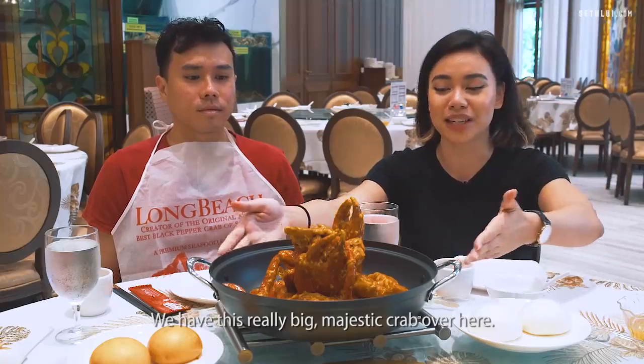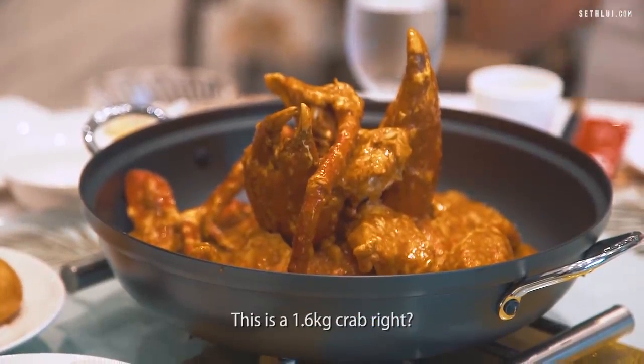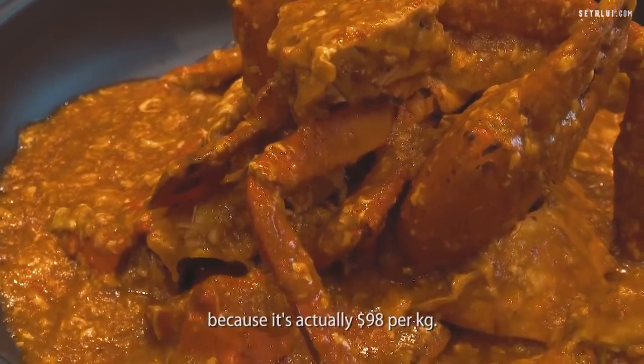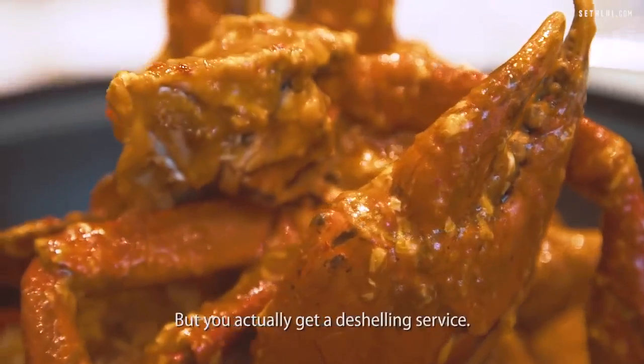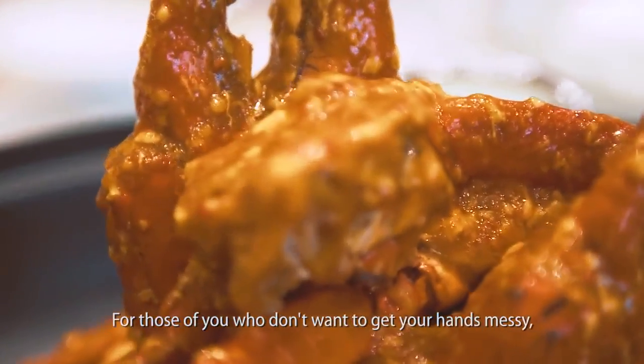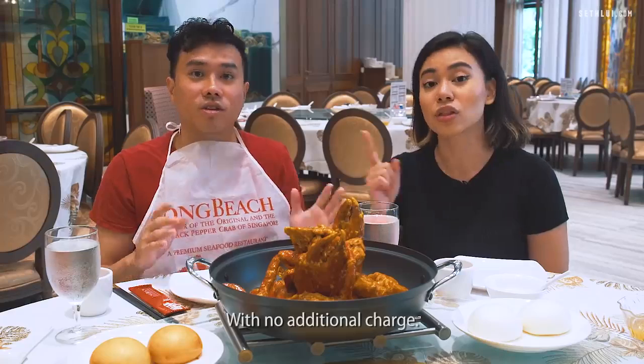We have this really big majestic crab over here. This is actually a Sri Lankan mud crab, 1.6 kg, which is a little bit more on the pricier side because it's $98 per kg. But you actually get a deshelling service — for those who don't want to get their hands messy, the restaurant will deshell the entire crab for you with no additional charge.